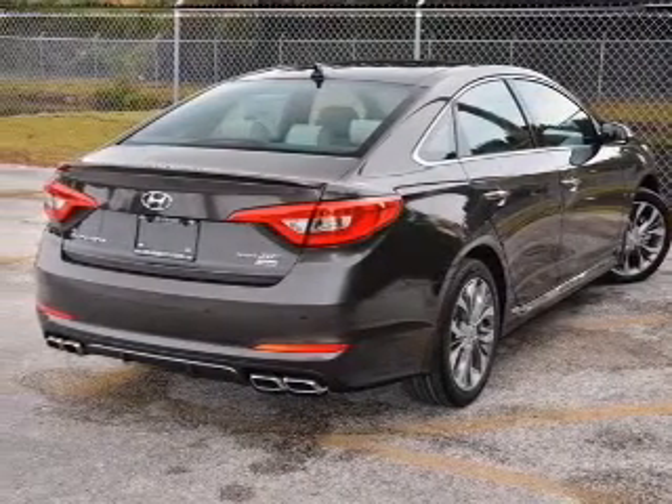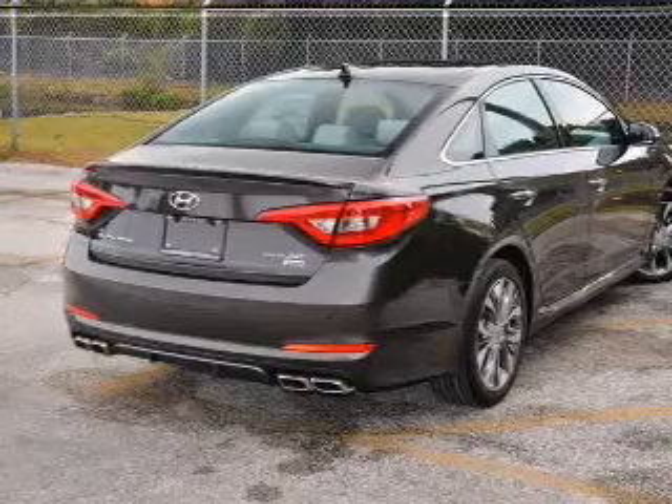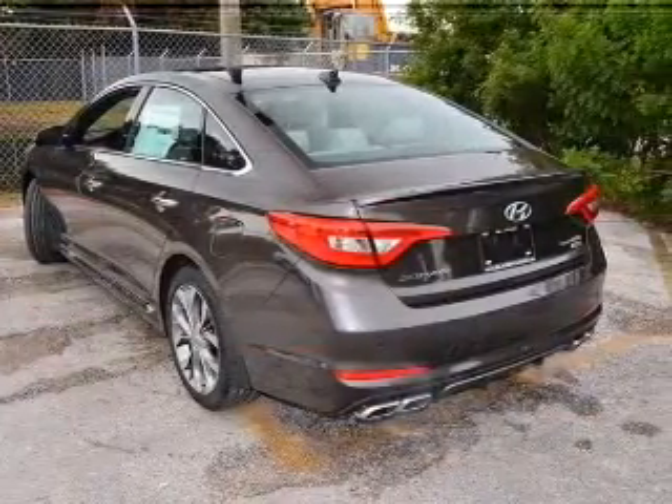Power door locks, power windows, cruise control, Bluetooth wireless, and an AM FM stereo with a CD player.